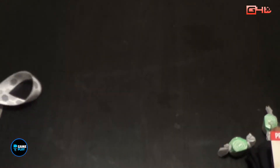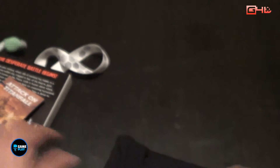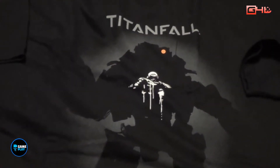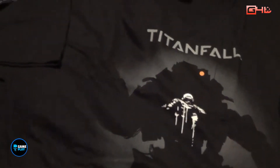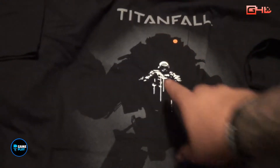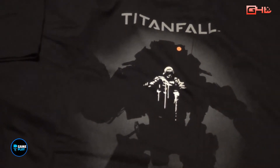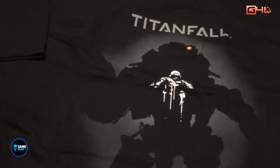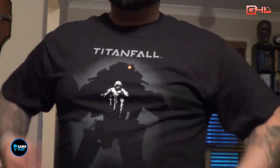Now let's have a quick look at this Titanfall T-shirt. I've got it in size large, I'm hoping it's going to fit so I'm going to put it on. As you can see, it's Titanfall — you've got the silhouette of the Titan in the back and you as the pilot on the inside. So there we have it, the Titanfall T-shirt. Nothing on the back. Fits pretty well — I'm glad I got a large because I'm a bit of a chunky fella, but it fits pretty well.